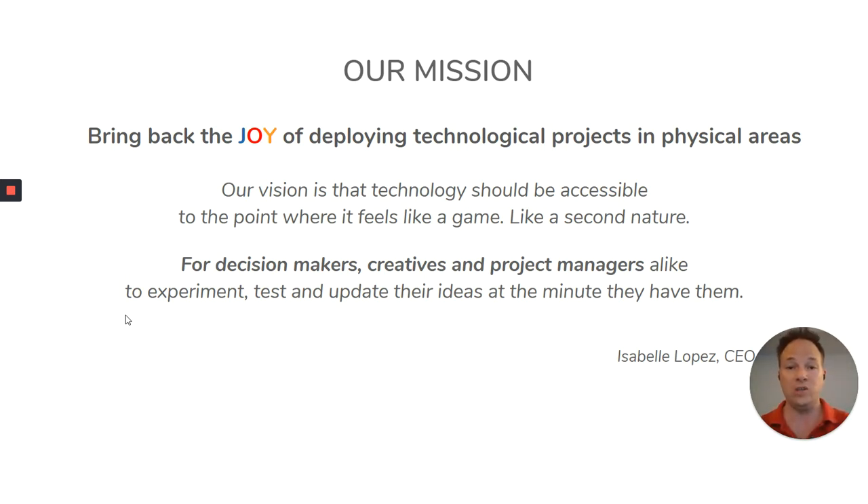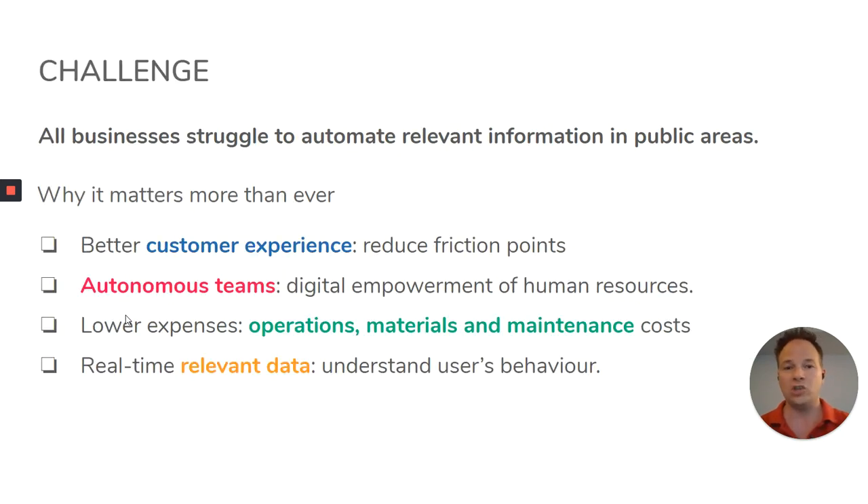And most importantly, that this process is fun for everyone. The challenge of many businesses and the need we have identified in the market is that a lot struggle to automate relevant information in public areas. This has many benefits, since it can improve the customer experience, provide autonomy to your teams, lower expenses, and allow you to gather a lot of relevant data and know how your users use your product.